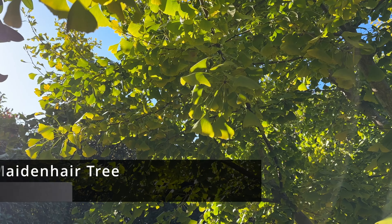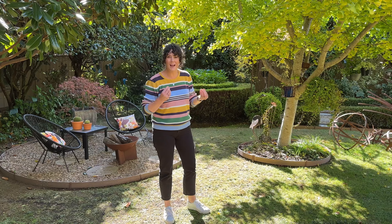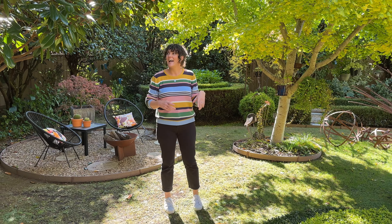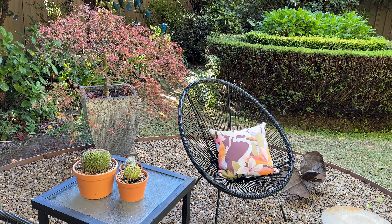Beautiful ginkgo here, which is often one of the last autumnal trees to change to a bright, bright yellow — this would be spectacular when it's in full colour change. And a lovely dark green magnolia either side of a fire pit seating space.